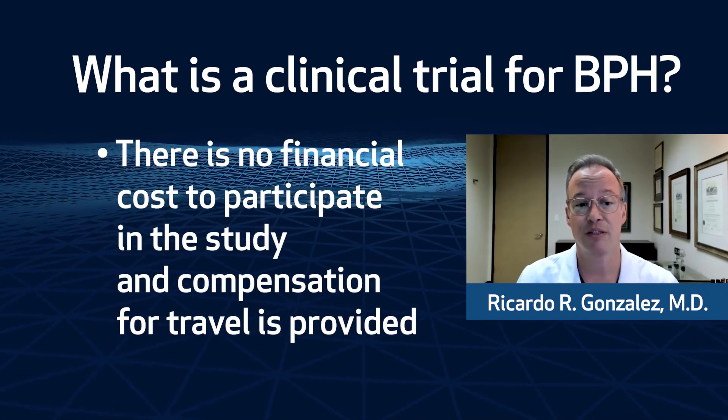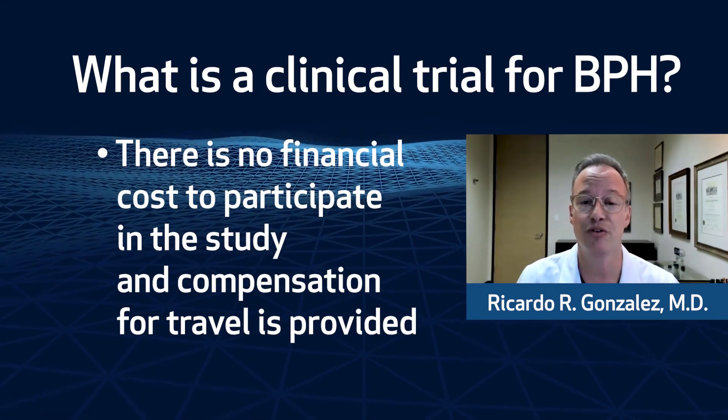There is no financial cost to participate in the study, and compensation for travel is provided.